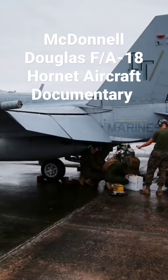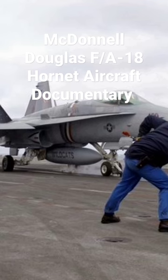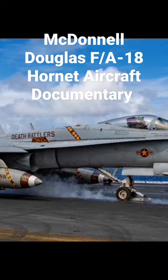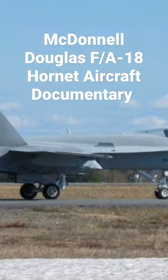Hello and welcome to MBKM Models. Please don't forget to like, share, subscribe and follow for more aircraft documentaries and model build videos. The McDonnell Douglas F/A-18 Hornet is an all-weather twin